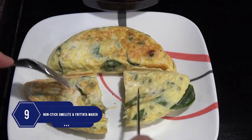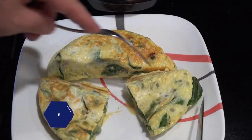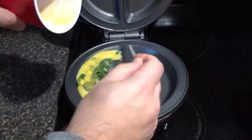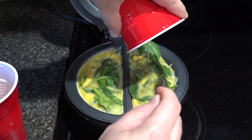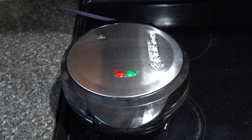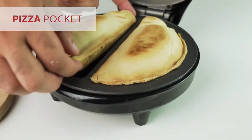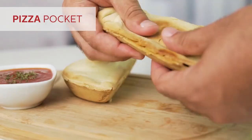Number 9: Who doesn't love a fluffy omelet for breakfast? Here's a gadget to make two fluffy omelets quickly. Its non-stick surface makes cooking easy — just put in your ingredients, close the lid, and set the optimum temperature. The gadget is not only for omelets; you can also make pizza pockets, frittatas, and much more.